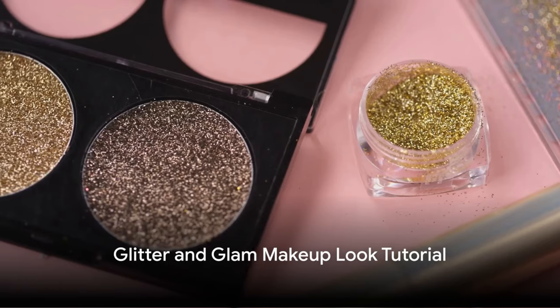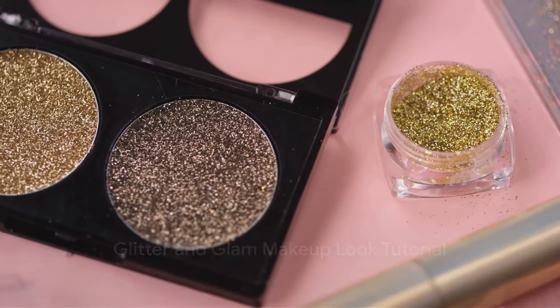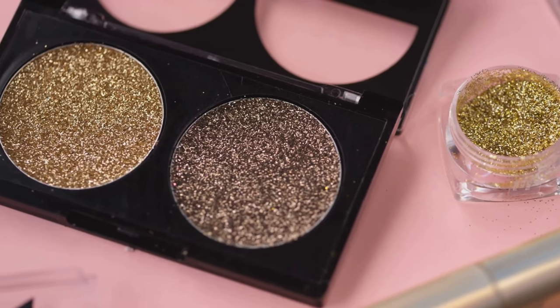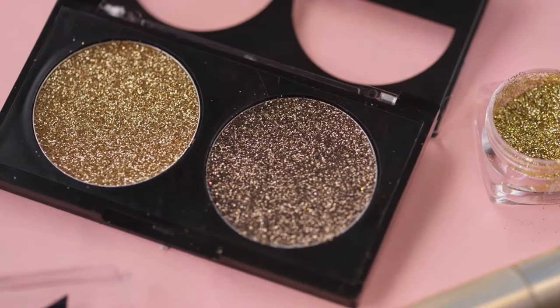Not one to shy away from a little sparkle? The glitter and glam makeup look tutorial is for you. This video is perfect for those special occasions when you want to stand out.